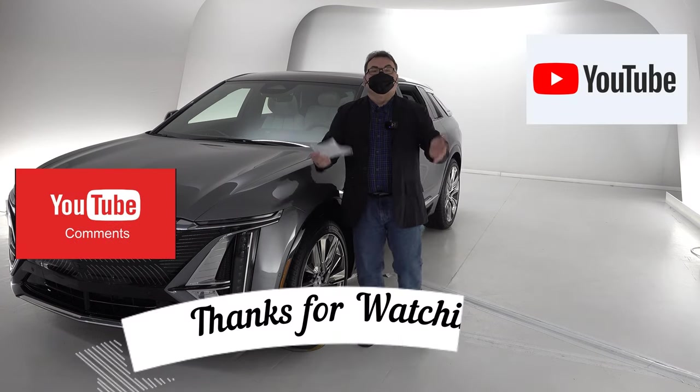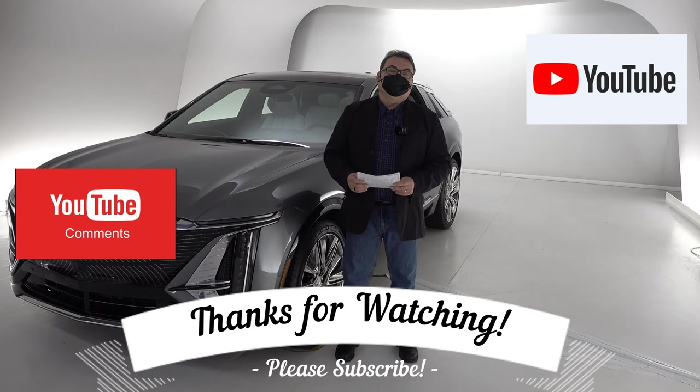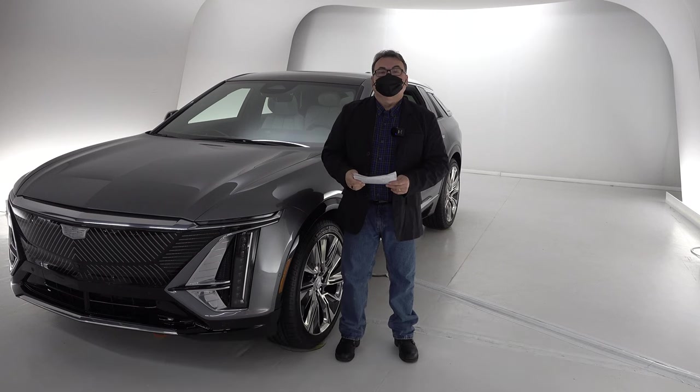If you have not subscribed to the channel, please do. You can also click the bell and get notified of new episodes when they push out. And if you're interested in supporting me on Patreon, you can check out the link below. So let me get right into some of the details of the Lyric.